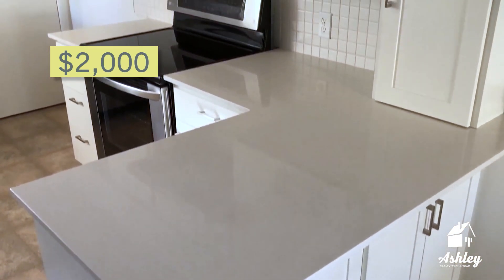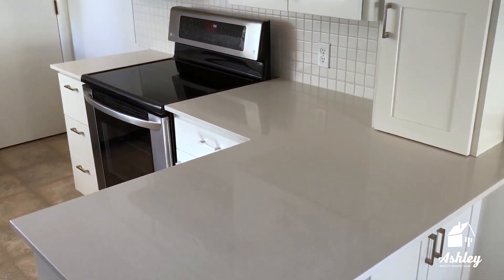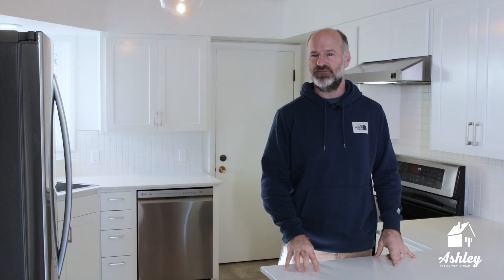Countertops: $2,000 from Ikea. They were on sale at about 10% off. Quartz, super nice, custom fit.